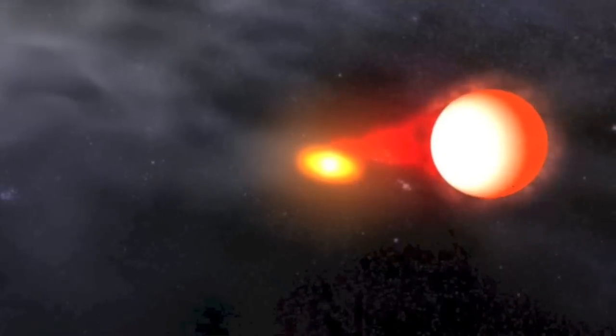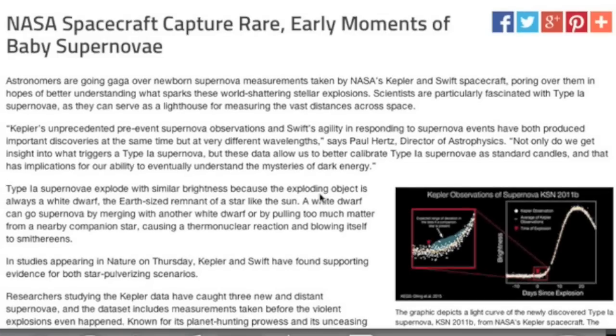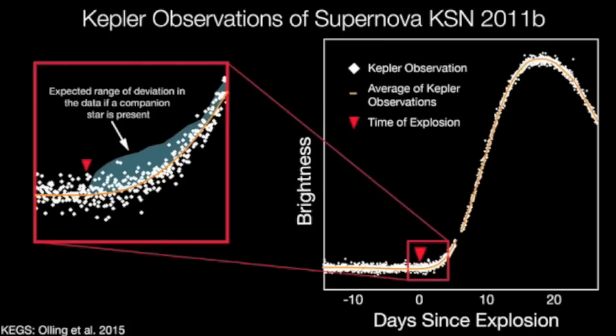Got some solid links for you today. First is about a baby supernova — how they got the data, what they think it looked like up close, light curves and solid info linked below.